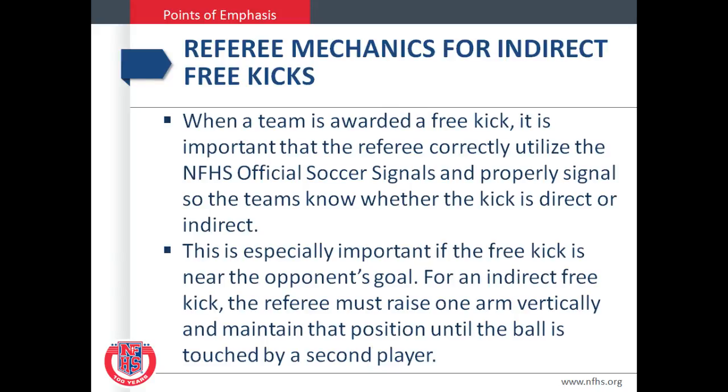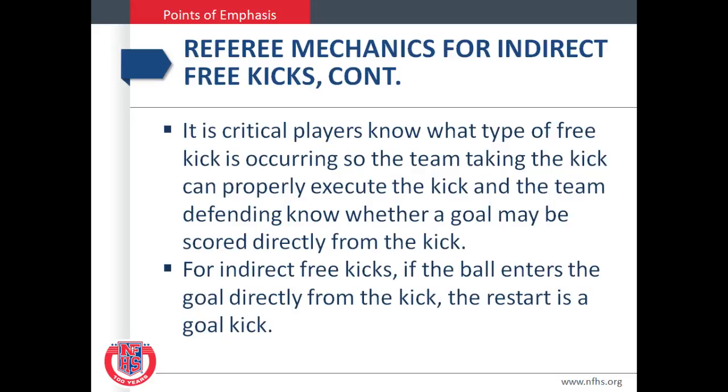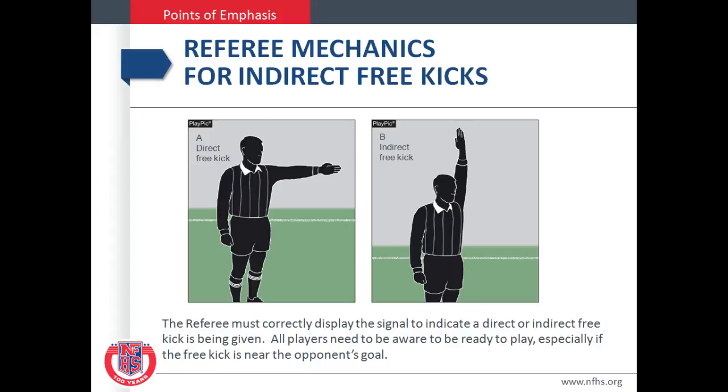Referee mechanics for an indirect free kick. When a team is awarded a free kick, it is important for the referee to correctly utilize the NFHS official soccer signals and properly signal so the teams know whether the kick is direct or indirect. This is especially important if the free kick is near the opponent's goal. For an indirect free kick, the referee must raise one arm vertically and maintain that position until the ball is touched by a second player. It is critical that players know what type of free kick is occurring so the team taking the kick can properly execute the kick, and the team defending knows whether a goal may be scored directly from the kick. For indirect free kicks, if the ball enters the goal directly from the kick, the restart is a goal kick.